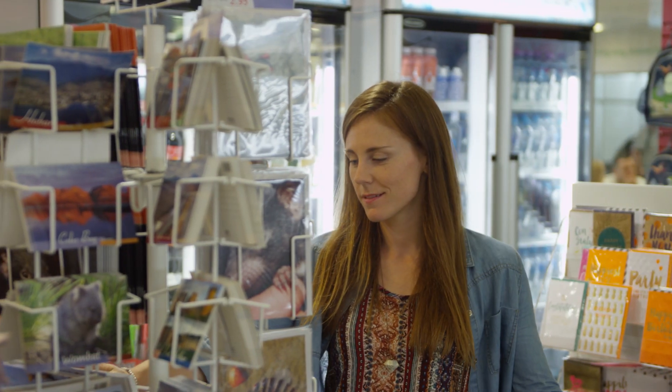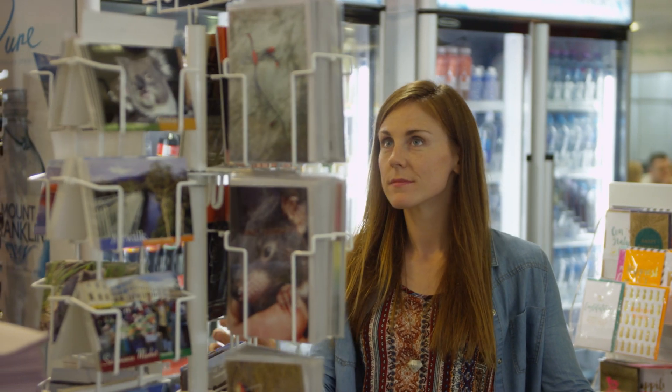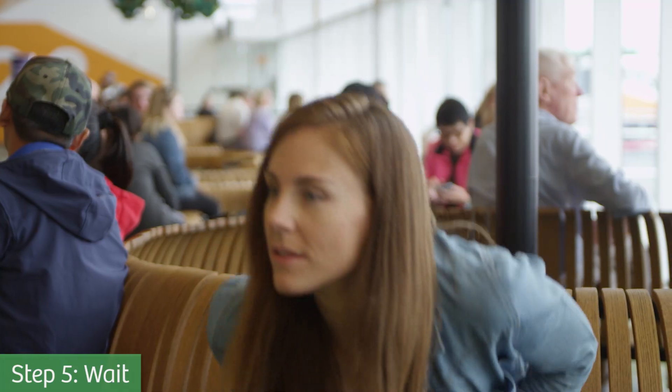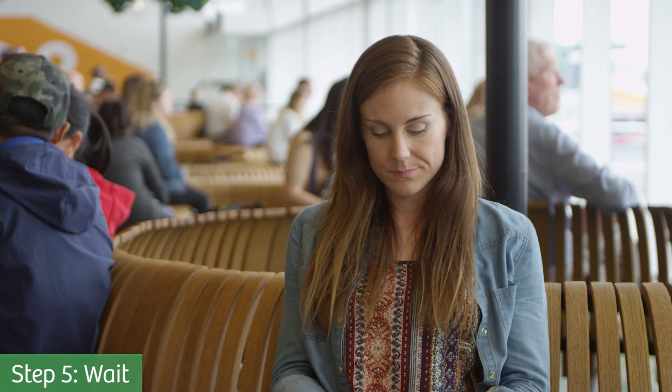If there is time before your departure, feel free to relax or browse the shops. When boarding is open for your flight, approach the gate and queue.